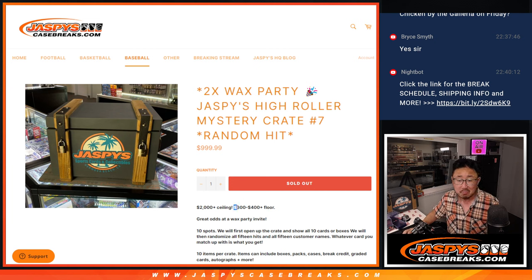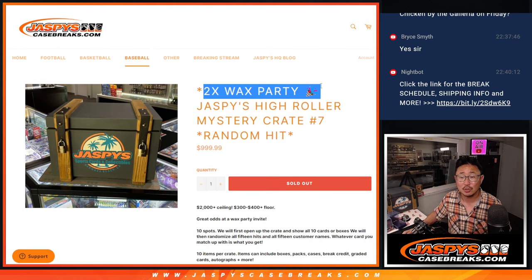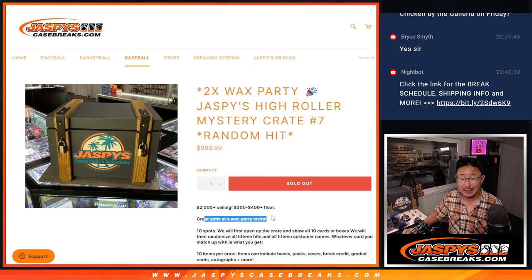The floor is three to four hundred dollars. There's some stuff around this price point too, and there's a $2,000 plus ceiling as well, which is not too bad. There's a good chance that the hits around that price point have the opportunity to appreciate in value, at least with one of the cards I saw in there. At the end, we'll randomize the ten names and the top two will also get wax party invites — two of the ten spots. That's some great odds at a wax party invite, probably the best on the site right now.